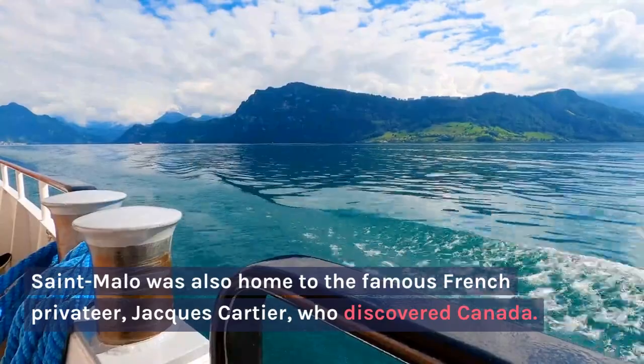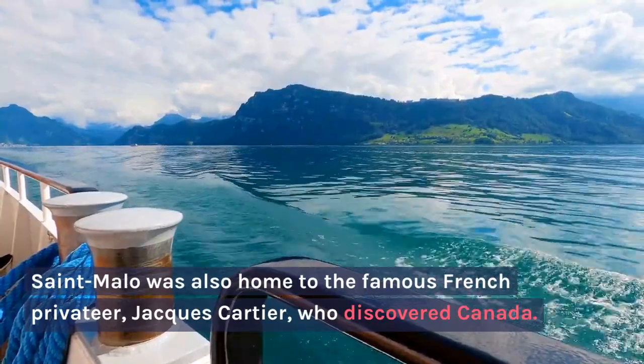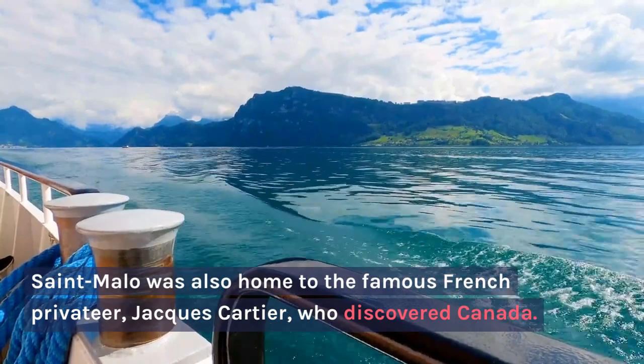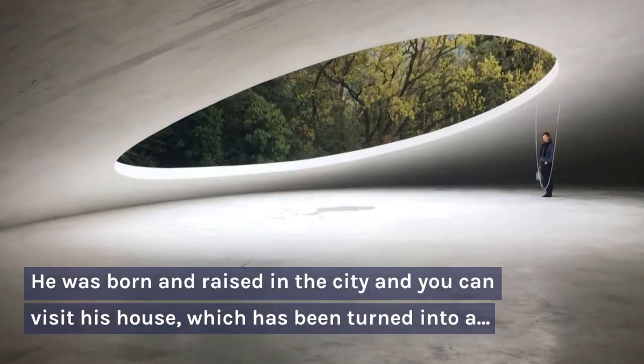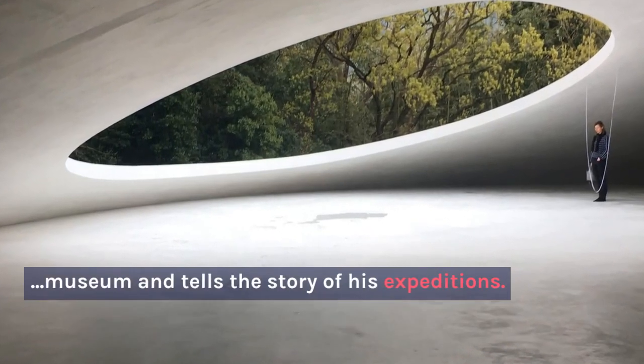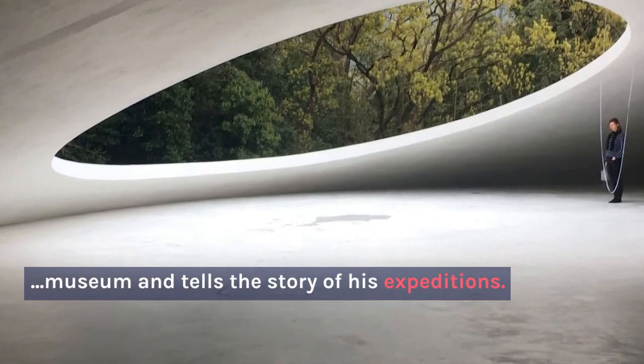Saint-Malo was also home to the famous French privateer Jacques Cartier, who discovered Canada. He was born and raised in the city, and you can visit his house, which has been turned into a museum and tells the story of his expeditions.